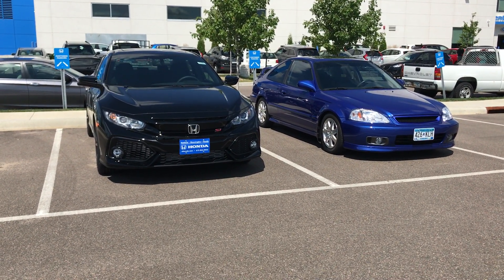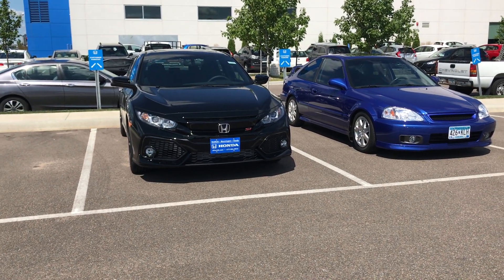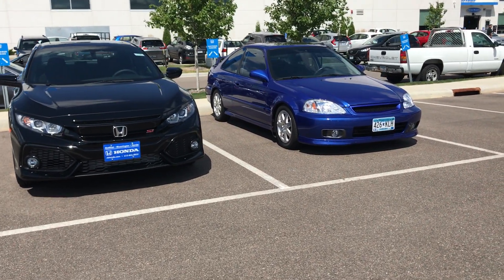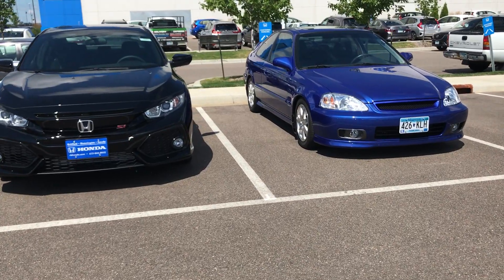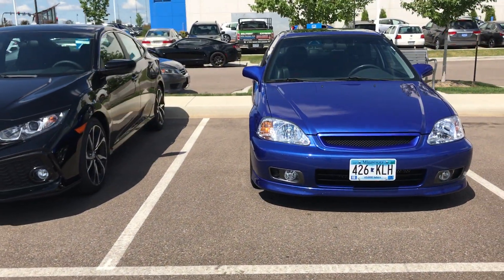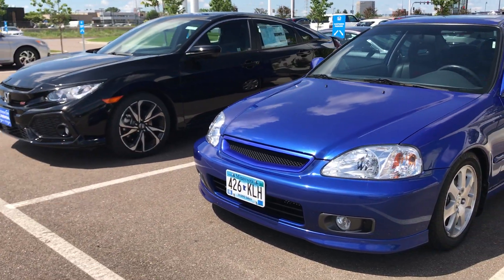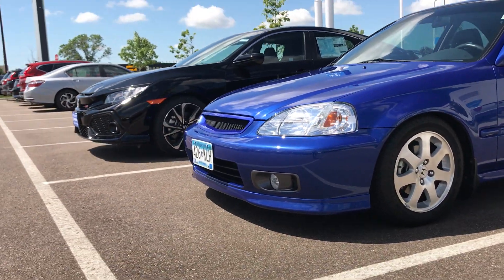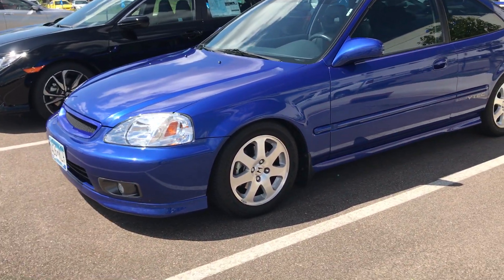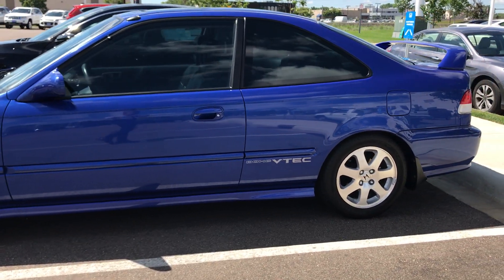Hey guys, it's Tim Ali from Richfield Bloomington Honda. I want to compare today a 2017 SI versus a 2000 SI. The 2000 SI is pretty much all stock except for intake, header, exhaust, and lowered just a little bit. This one here is in Electron Blue Pearl, probably the most popular color for this car because it only came in red and black.